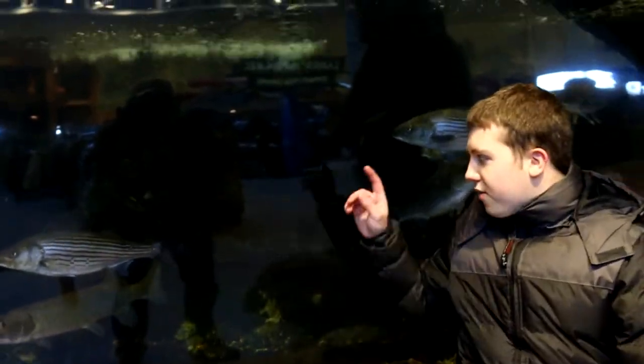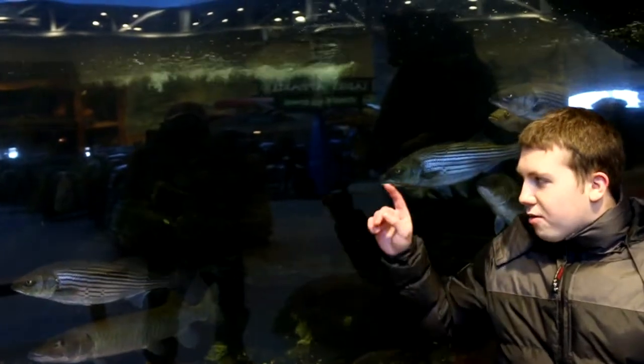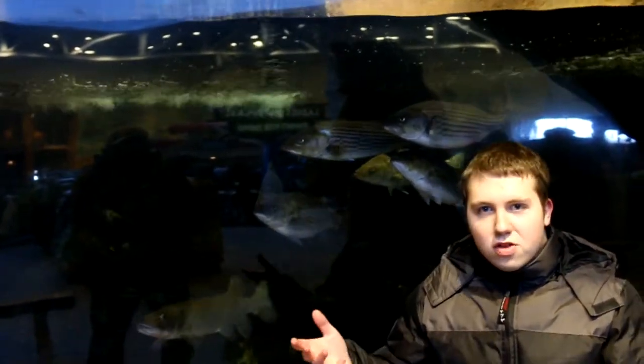I'm going to tell you guys what's in this giant big tank. There's tri-fast, musky, rainbow trout. I know they're really big. I think that's all there is. I just wanted to show off the tank.